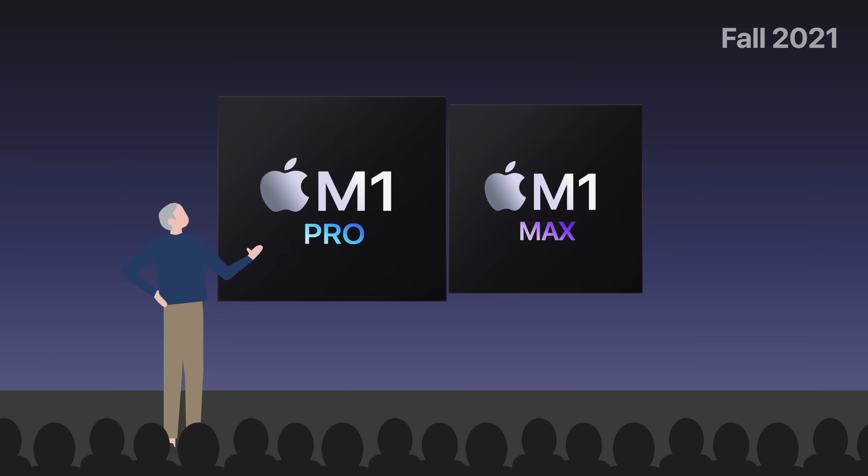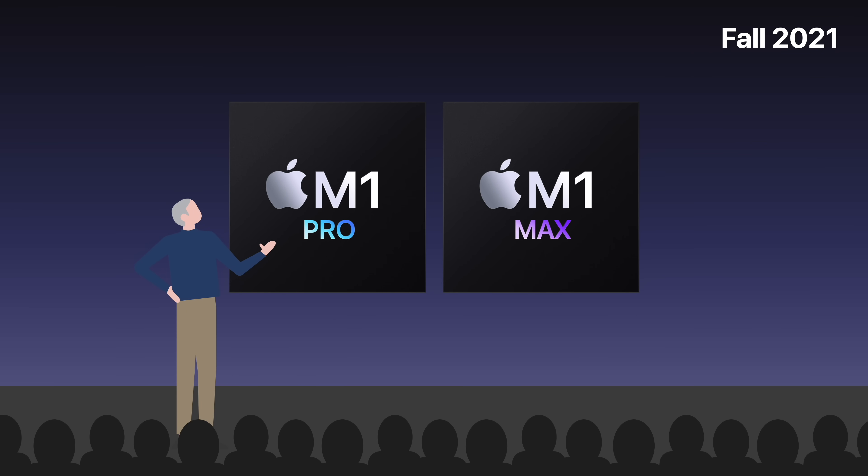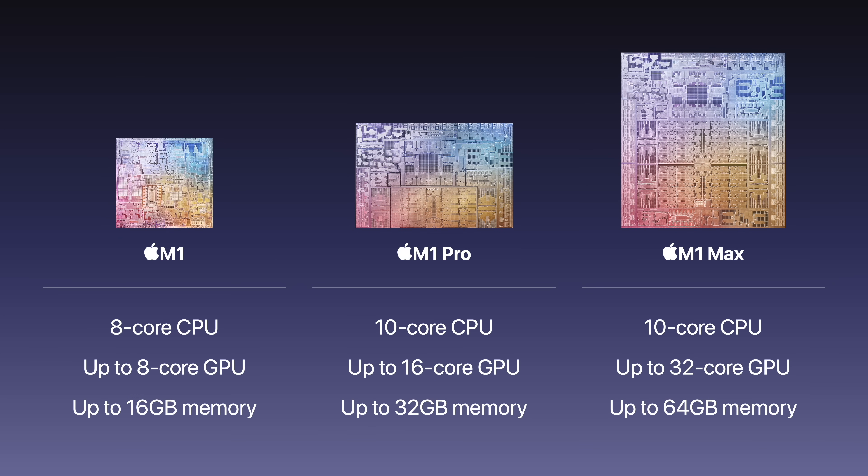One year later, the M1 chip was iterated upon with the M1 Pro and M1 Max. They were larger chips that added more processing and graphics cores, faster memory bandwidth, advanced media engines, and more memory. All that to say, the new chips took the performance of M1 to a much higher level.